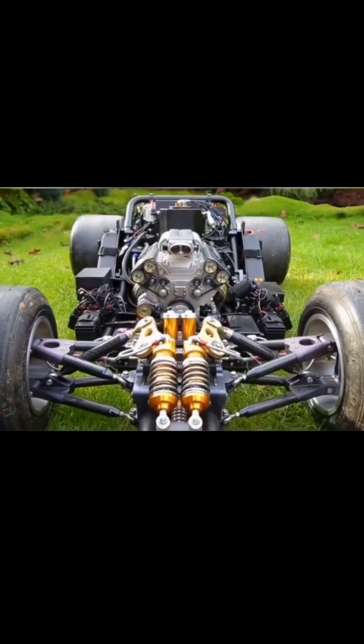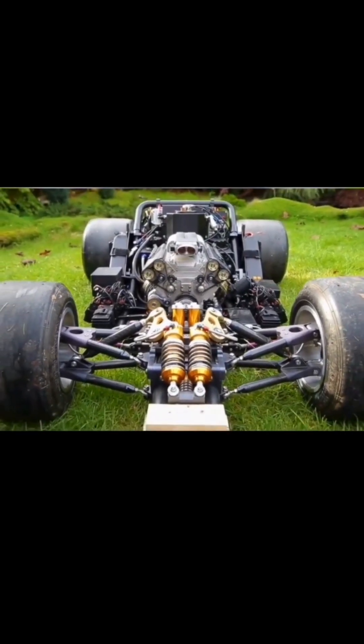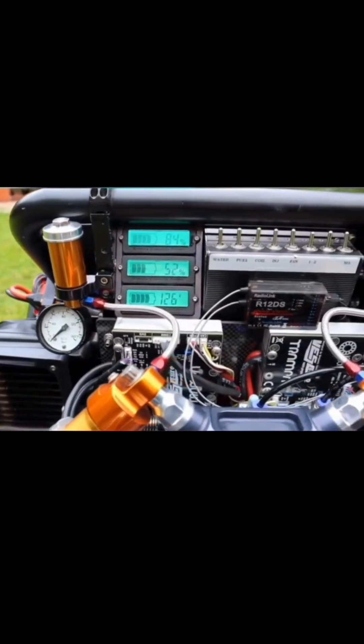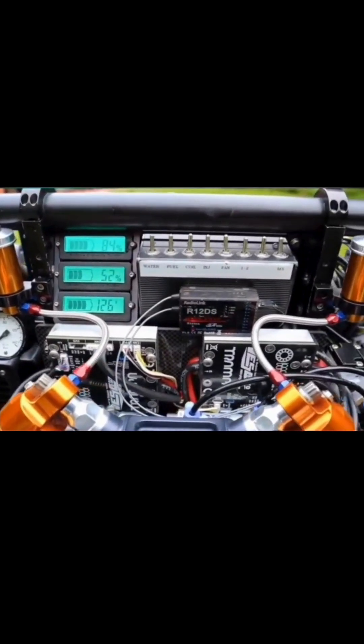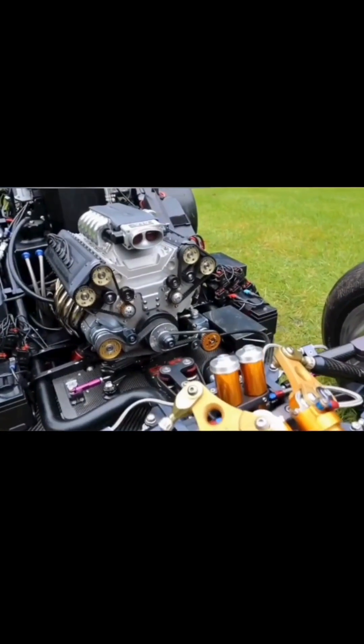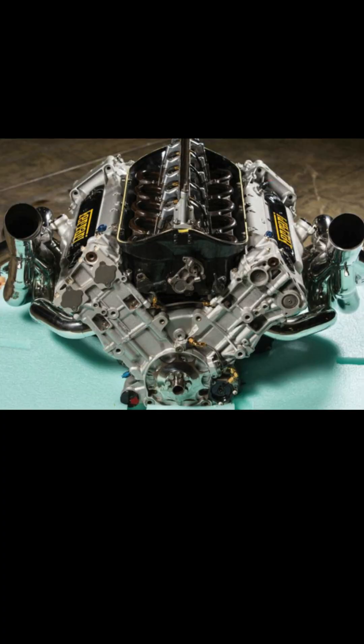Number 2: Racing. V-10 engines have been employed in various racing series, including Formula One and endurance racing. Number 3: Luxury vehicles. Some luxury vehicles, like certain Audi and Lamborghini models, feature V-10 engines for their performance and exclusivity.